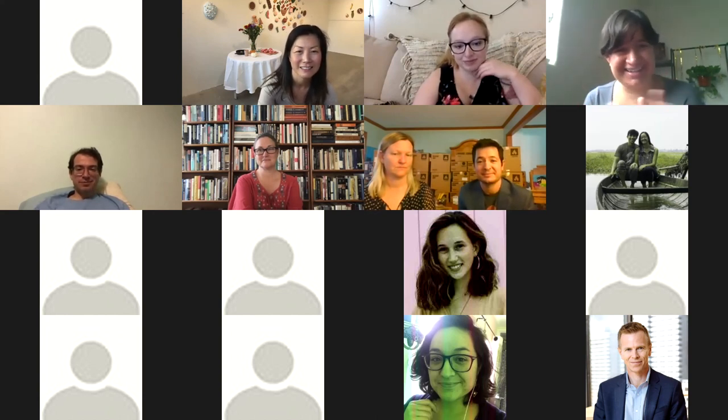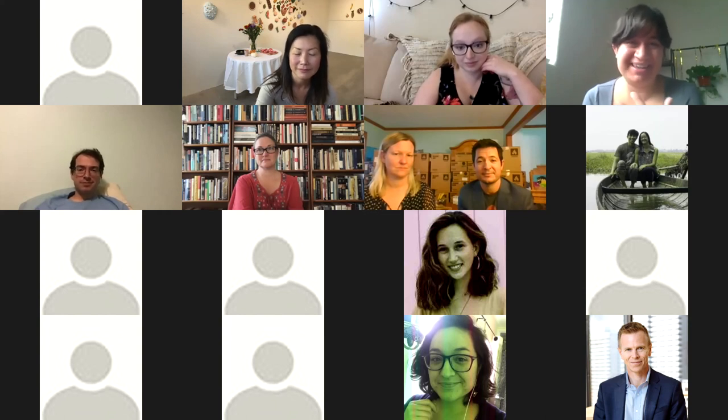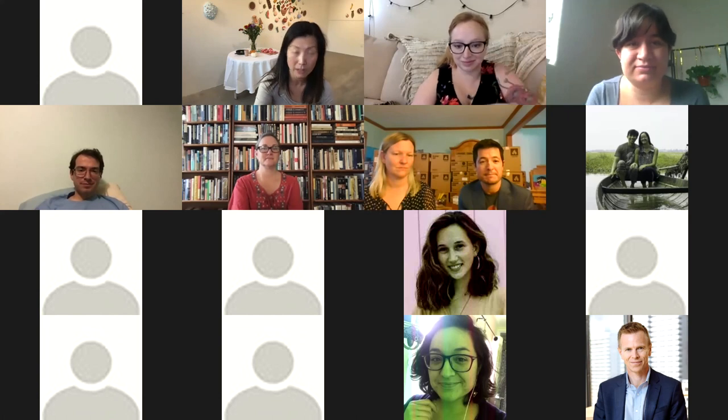I thought it tied in well with the table because there are tears in the table setting that match up with the tears in this water piece. Thinking about past generations, I wanted to include the teeth as something that could represent ancestors.